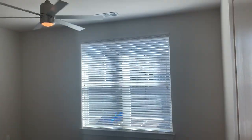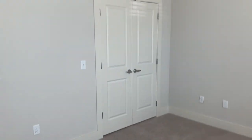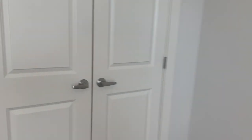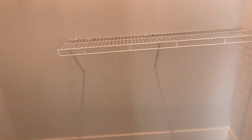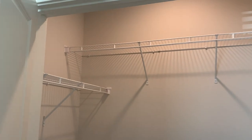Over here in your bedroom you'll see you have tons of natural lighting. Already ready for you to move in — all you have to do is bring furniture and whatever you want to eat. The closet has plenty of space and already has racks ready for you to hang up your clothes.